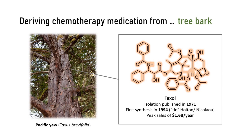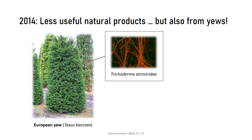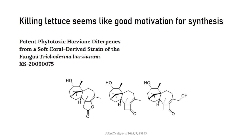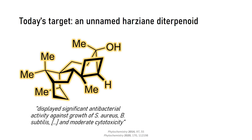Let's fast forward to 2014. This is when a team of French and Spanish biologists looked at the Pacific yew's cousin, the European yew. The endophytic Trichoderma fungus present in the tree bark was found to produce complex natural products similar to Taxol but with a different carbon skeleton. This class of natural products derived from the so-called Harciane skeleton remains a topic of high interest, with numerous reports on their bio-activities. Today's target actually displayed some antibacterial and cytotoxic activity.